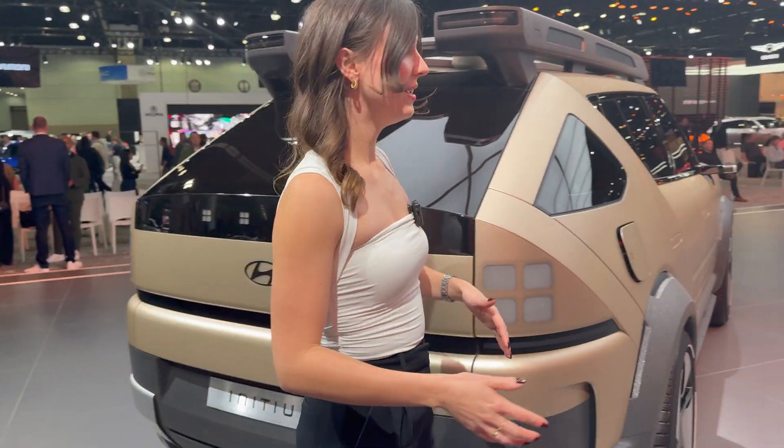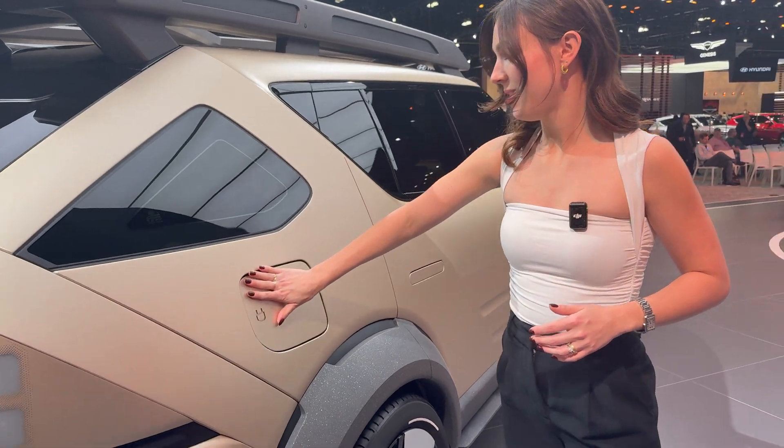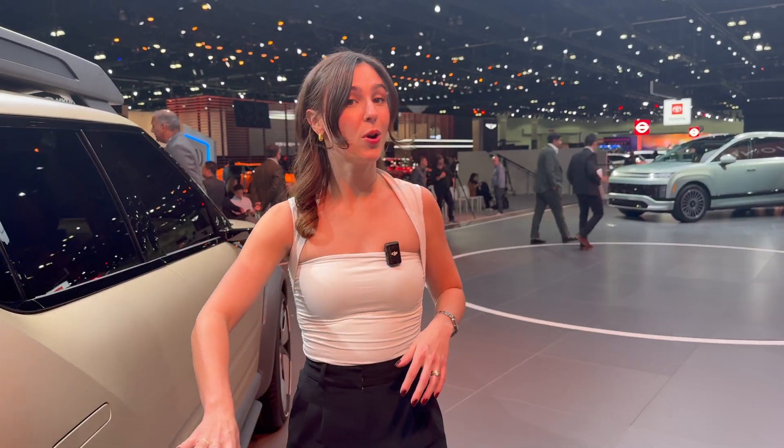Over on the side, you'll notice that we have two charge ports, one of which is featured here. And there's more aggressive styling when it comes to the wheel wells.